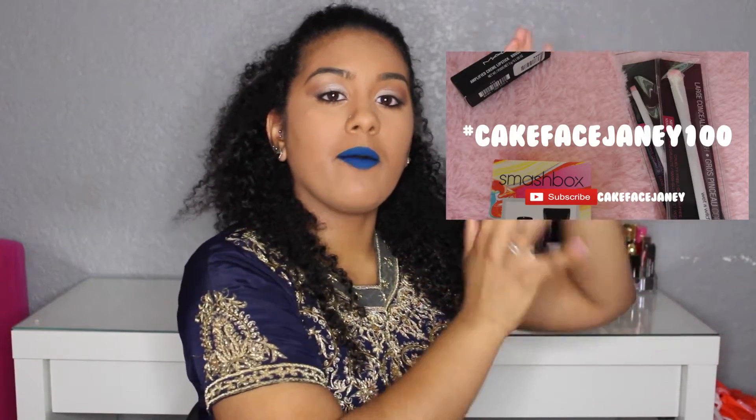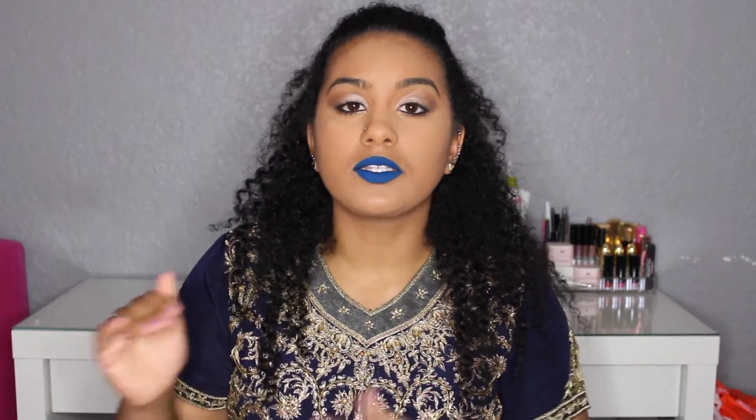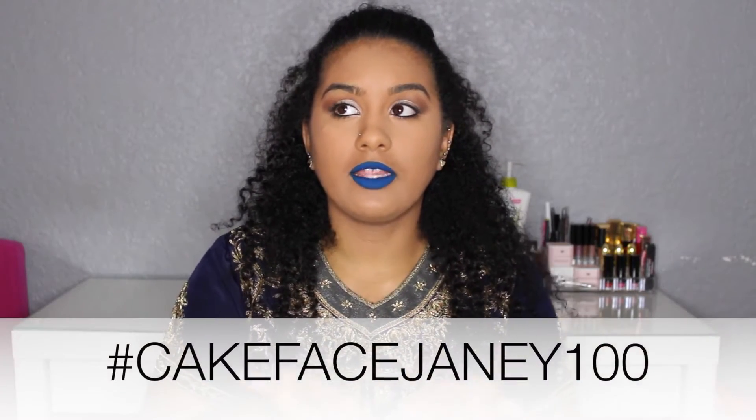Now into the fun stuff — the giveaway! I picked up a couple of items: a MAC lipstick in the color Violetta, a pretty purple color, and some of the pink Wet n Wild brushes. The way this giveaway is going to work: I'm going to have a picture on my Instagram. You're going to screenshot that picture and repost it on your Instagram account. My Instagram is Jealous of Janelle — I have all my social media linked down below. It is a minimum of two posts per account.